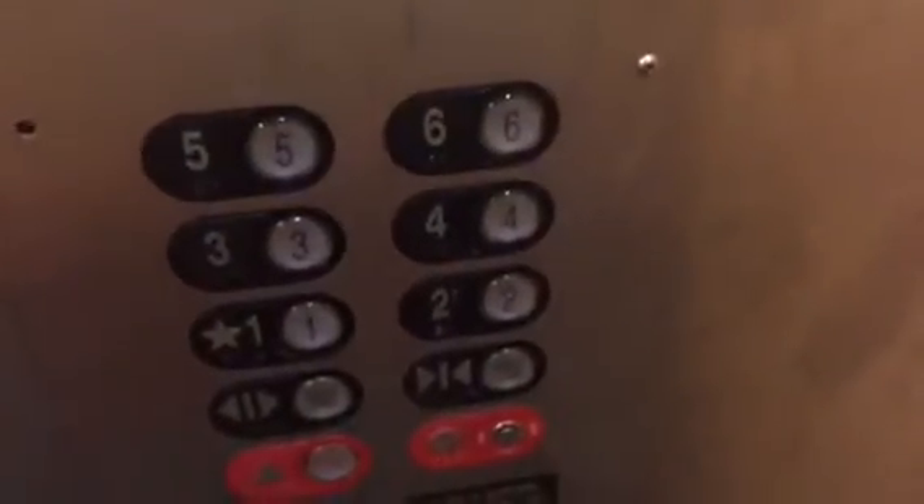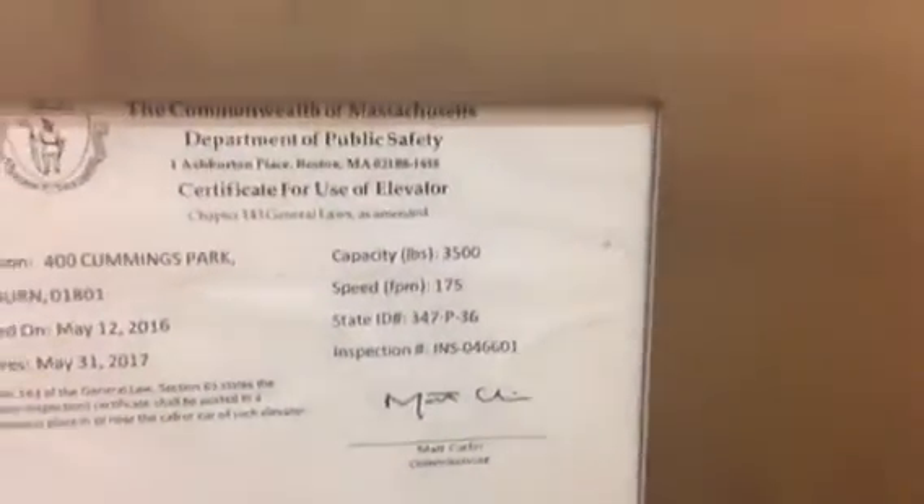I'm a little nervous right now because it's the end of the day and I'm worried I might get kicked out. Here we are at 6. 175 feet per minute, 3500 pounds.